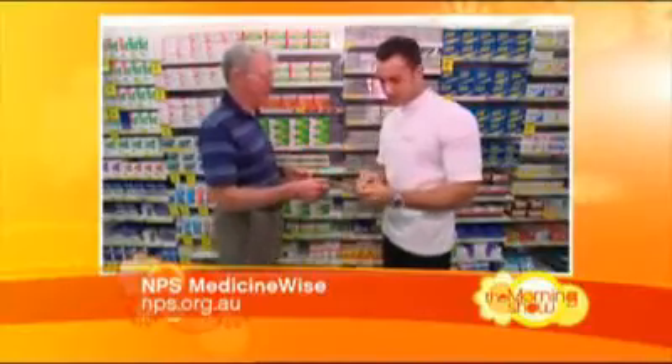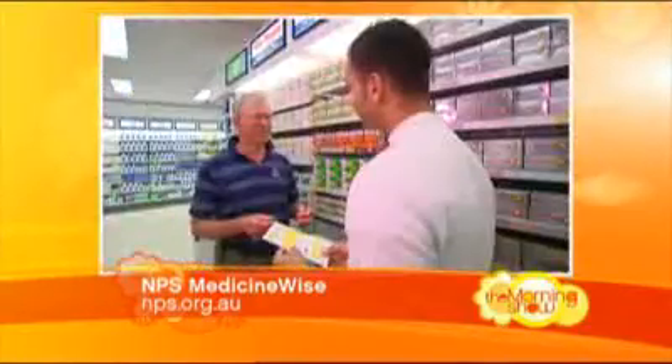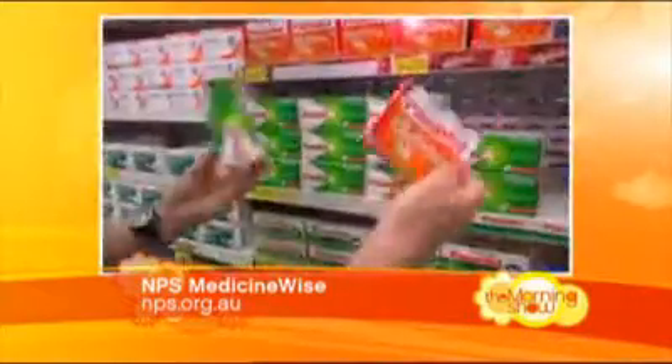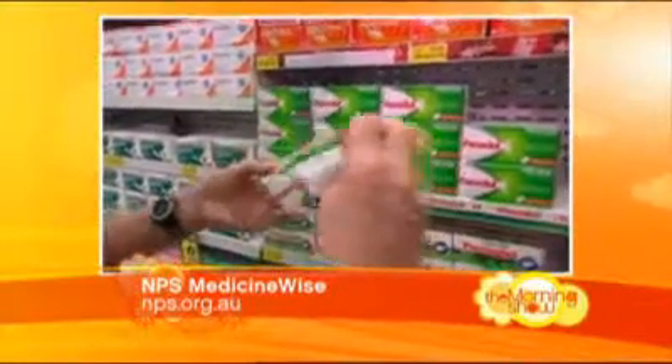Can any brand of medication be switched? In most cases yes they can, although there are a few specific ones where you can't, and your pharmacist will be able to let you know that. What if I'm on a lot of medications — is it still OK to switch over? Sometimes it can be a bit confusing if you've got to remember multiple names. So again, if you're not sure, check with your doctor or pharmacist and keep a list of all those medicines.